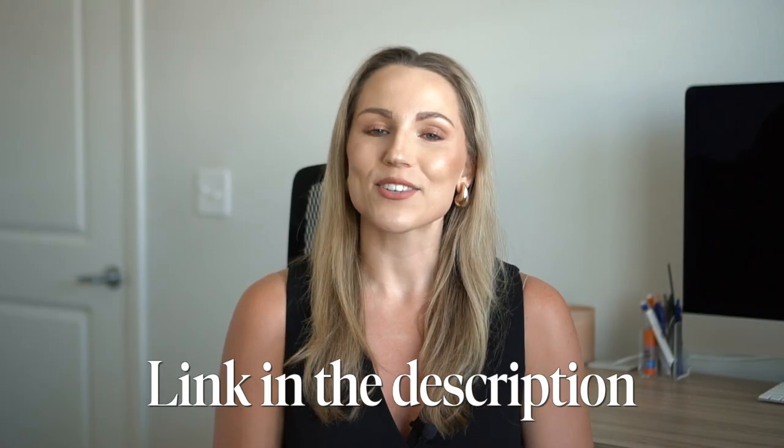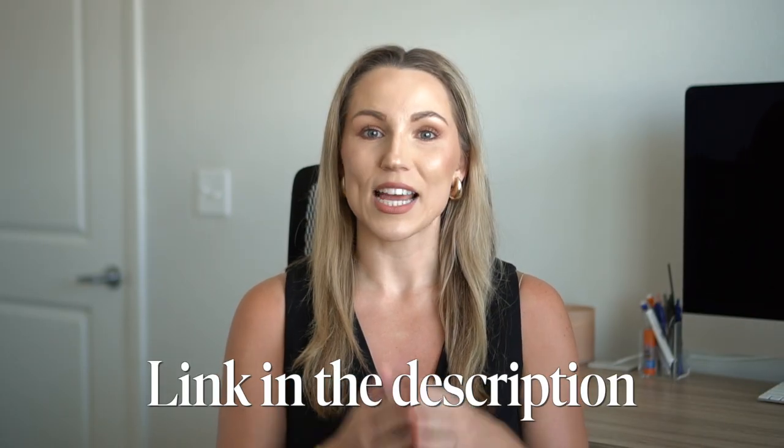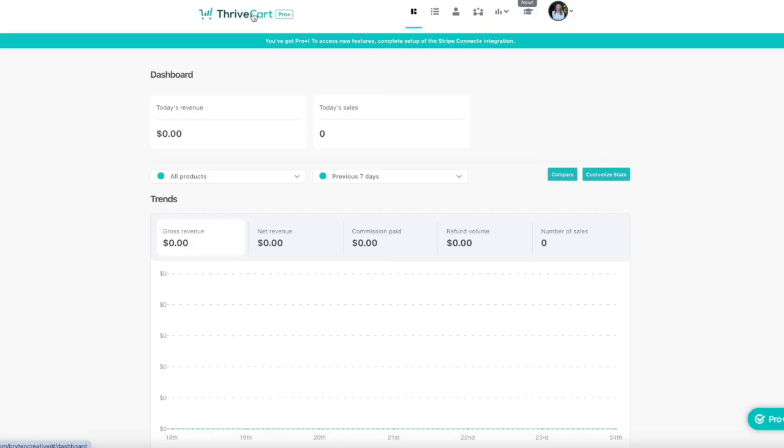If you're considering getting Thrivecart, my affiliate link is in the description below — it doesn't cost anything extra to you, but it does help support the channel. When you log into Thrivecart, the layout is super clean and intuitive. At the top, you've got your dashboard, which gives you a quick snapshot of your sales revenue and recent activity.